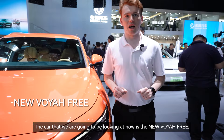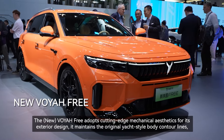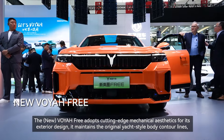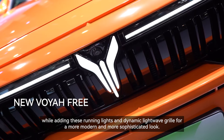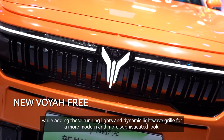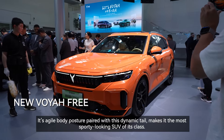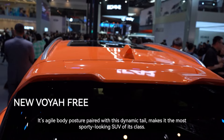The car we're looking at now is the new Voya 3. The Voya 3 adopts cutting-edge mechanical aesthetics for its exterior design. It maintains the original yacht-style body contour lines while adding running lights and a dynamic light wave grille for a more modern and sophisticated look. Its agile body posture paired with a dynamic tail makes it the most sporty-looking SUV of its class.